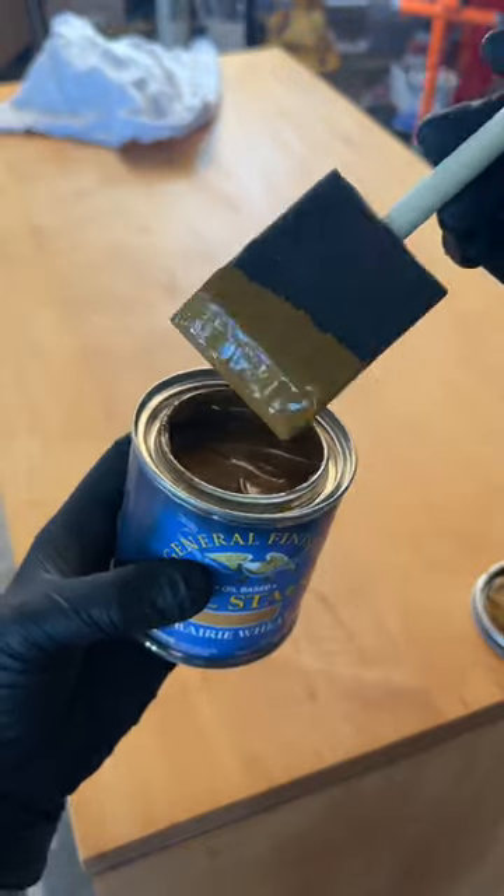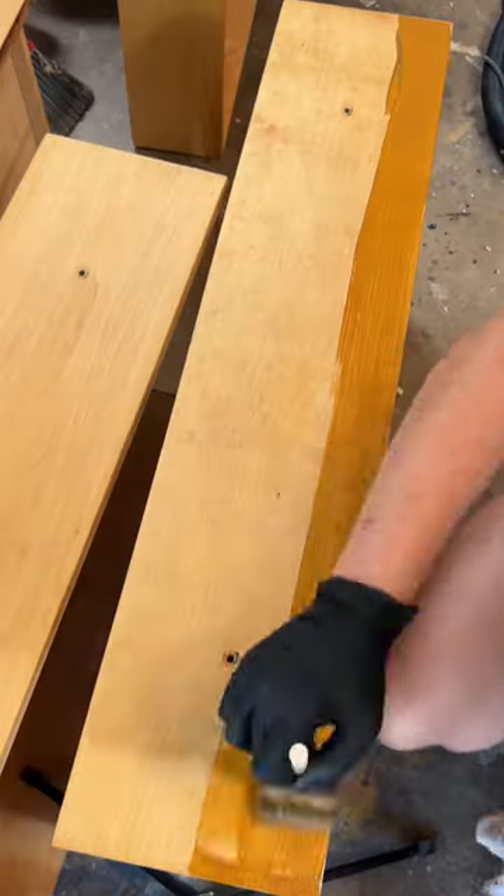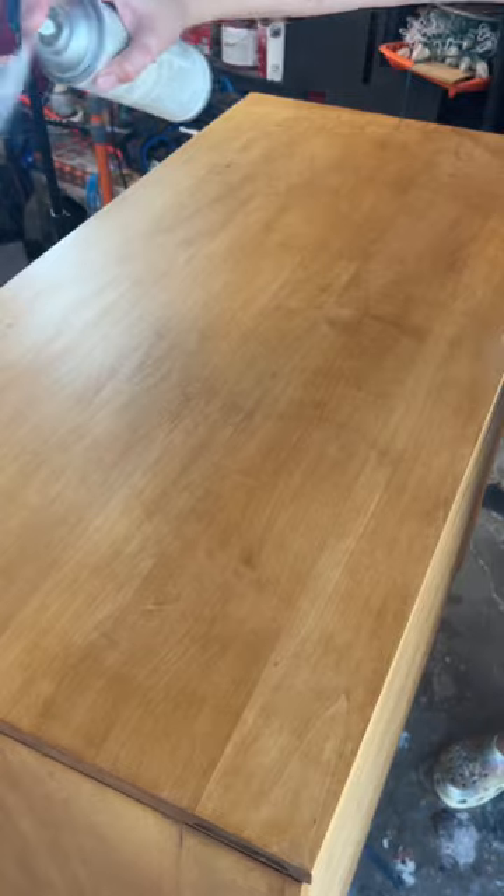This time around, I used oil-based wood conditioner and prairie wheat gel stain by General Finishes. It went on so much better than the previous finishes I was attempting. So learn from me — use a preconditioner when staining solid maple.